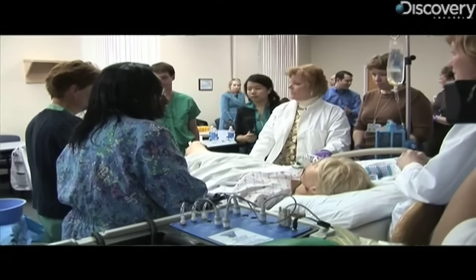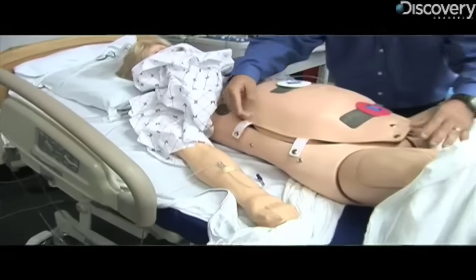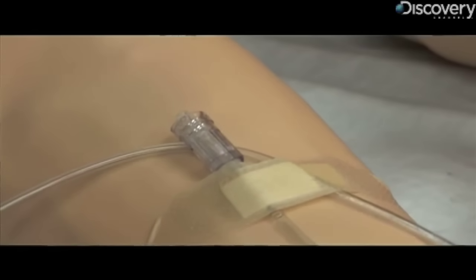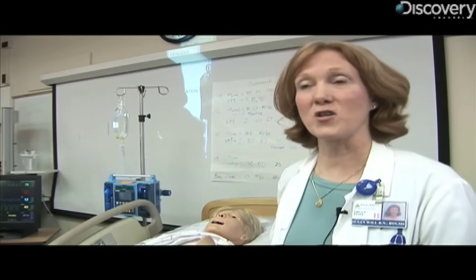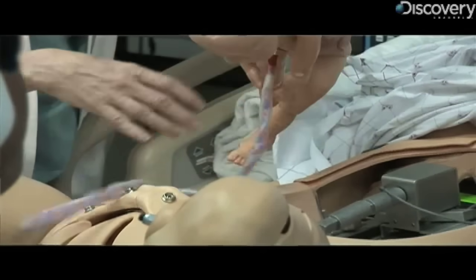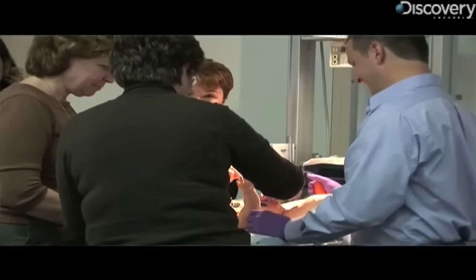She's like a real patient in that she's hooked up to a fetal monitor, so we can monitor what the baby's doing. We have her hooked up to an IV, so we can monitor that. We can actually draw blood from her. The umbilical cord is there. The placenta is there.